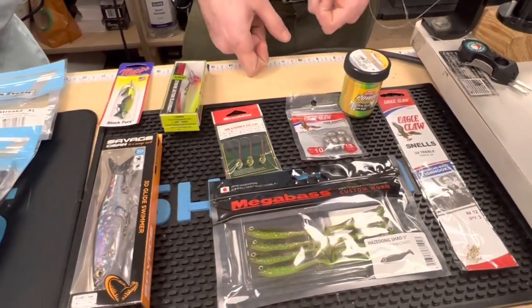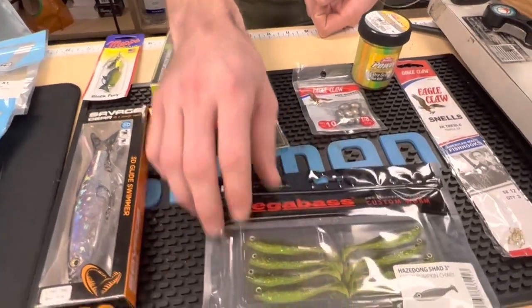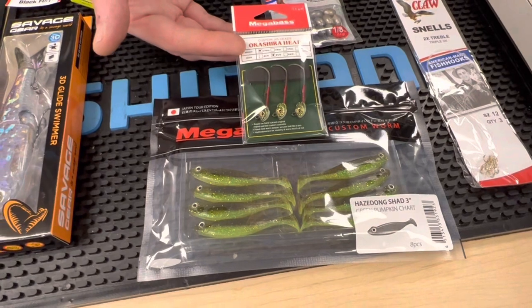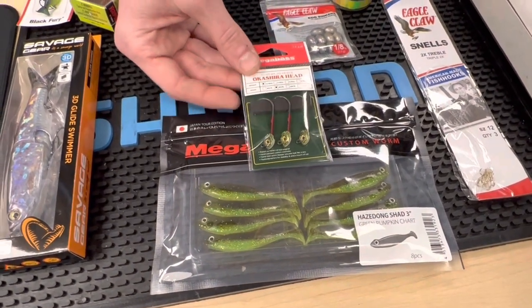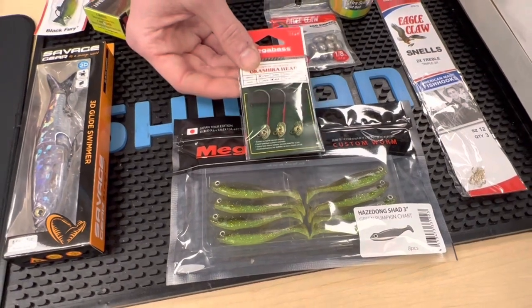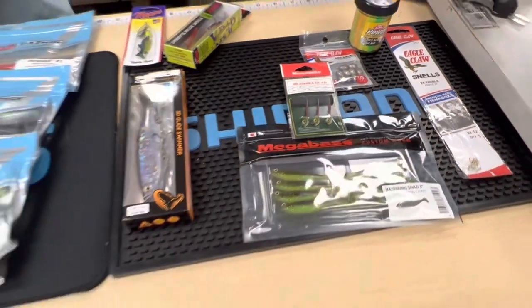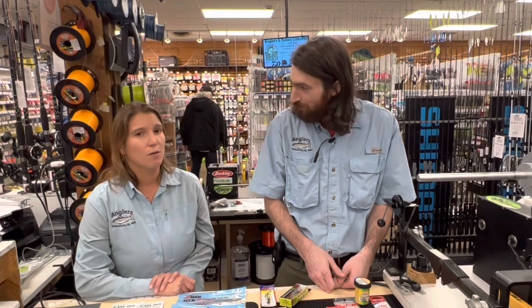Lastly, one of our employees Kyle was out bass fishing the other day using three-inch Hazed Long Shads on the new Okashira heads from Megabass. He caught a couple of fish out of one of our local ponds — just fishing it real slow, kind of bouncing it on the bottom. Same thing: these fish are holding on bottom, they're cold, but they still have to eat. So start small; if you're not getting bites, try big.